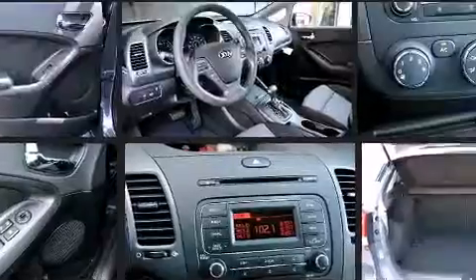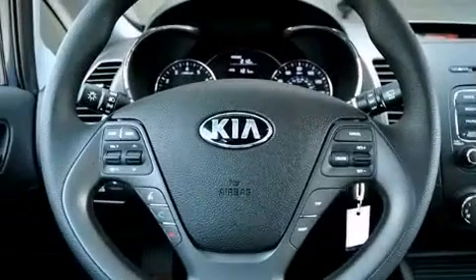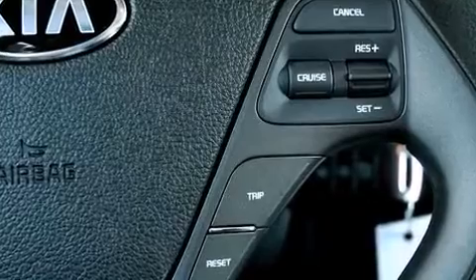Kia also prioritized safety and security by including dual front impact airbags with occupant sensing airbag, brake assist, and four-wheel disc brakes with ABS. Various mechanical systems are monitored by electronic stability control, keeping you on your intended path.